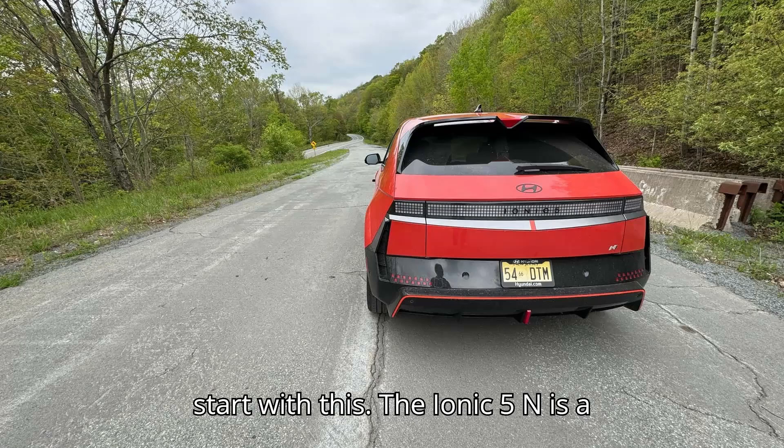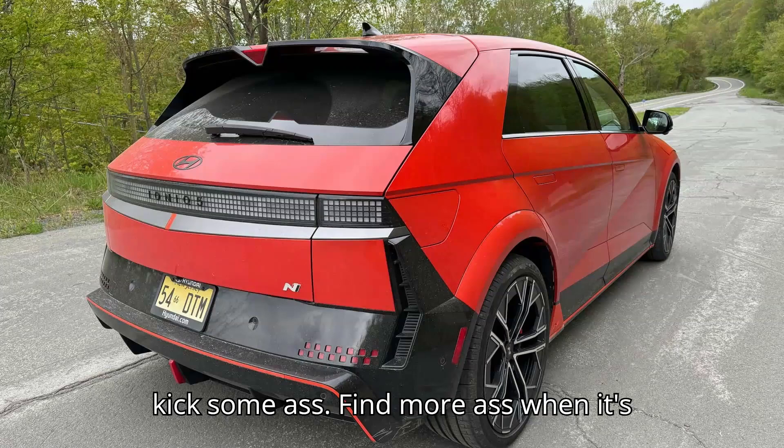I have a lot to say, but let me start with this: the Ioniq 5N is a professional ass-kicker. It's here to kick some ass.